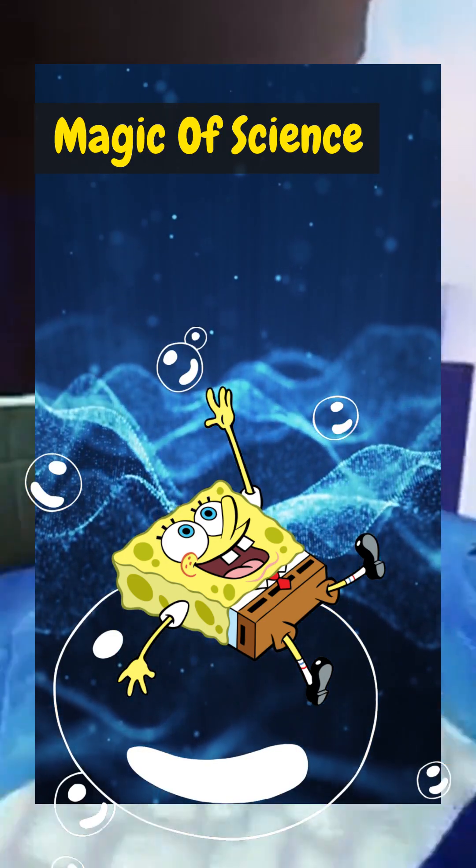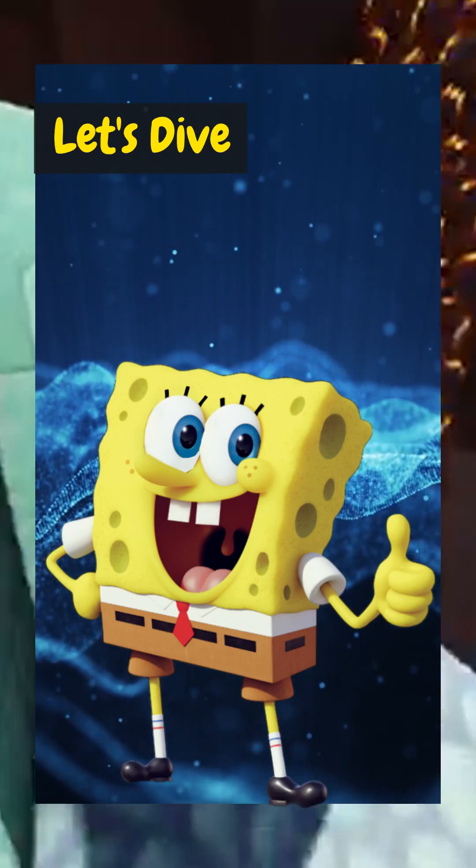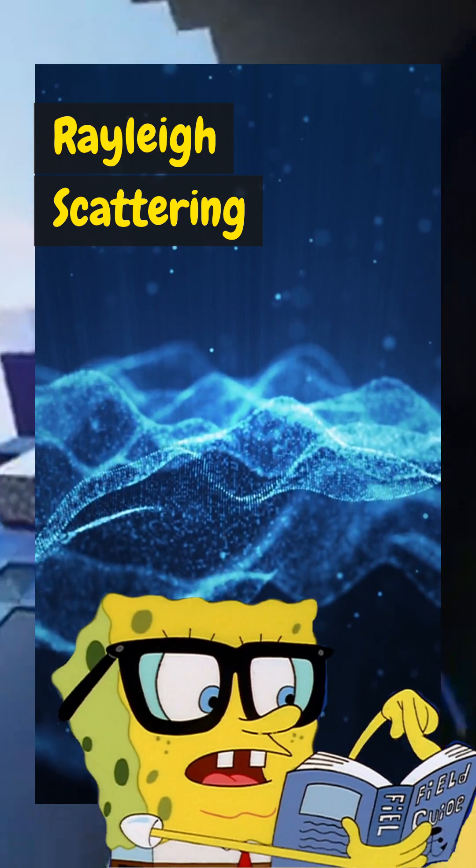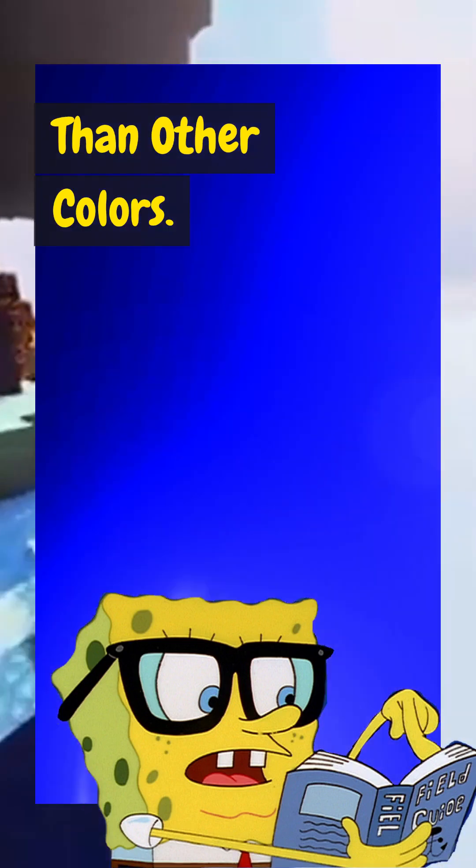This is where the magic of science called Rayleigh scattering happens. Let's dive in further. Rayleigh scattering is a process where light with shorter wavelengths, like blue and violet, is scattered more than other colors.